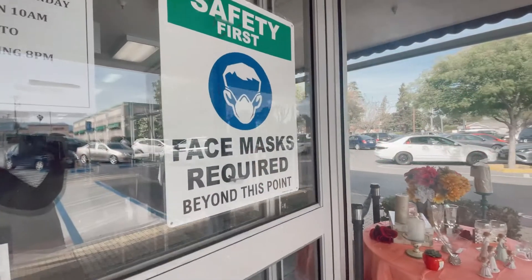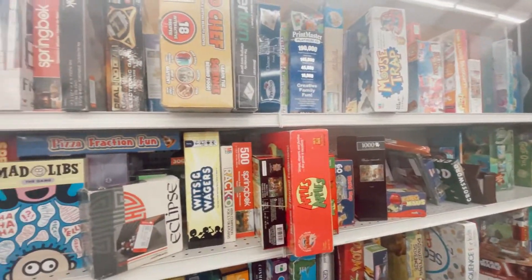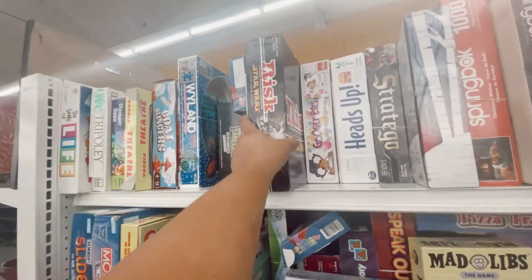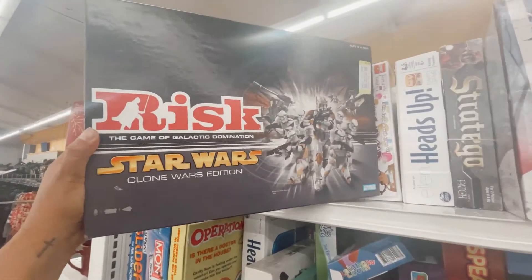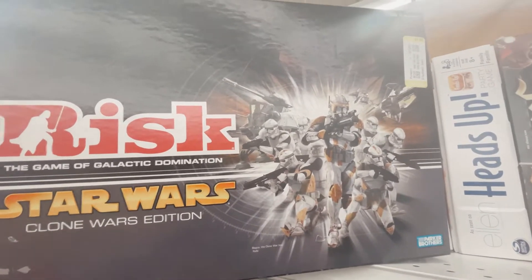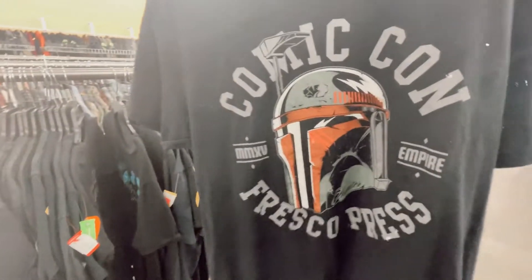Welcome back to my channel — Star Wars Thrifting, episode seven! We are heading to our favorite place, the Goodwill. I always do a board game check, and finally I've been looking for this awesome Clone Wars edition Risk. Definitely gonna get it — the artwork is so cool.